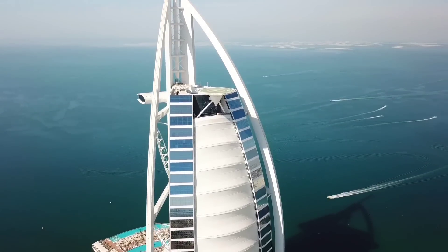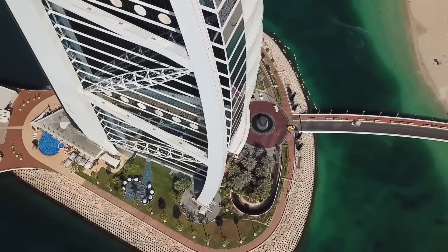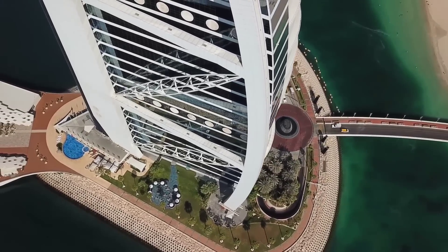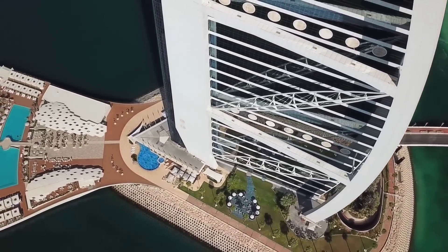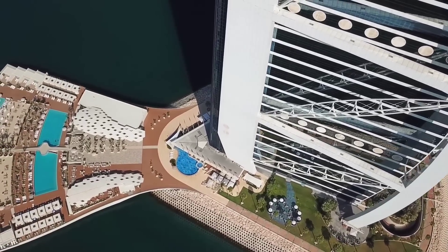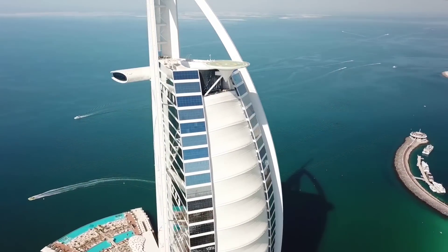It is the world's seventh tallest hotel, constructed by architect Tom Wright to resemble a ship's sail. The hotel is located on a man-made artificial island connected to the mainland exclusively by a private curved bridge.